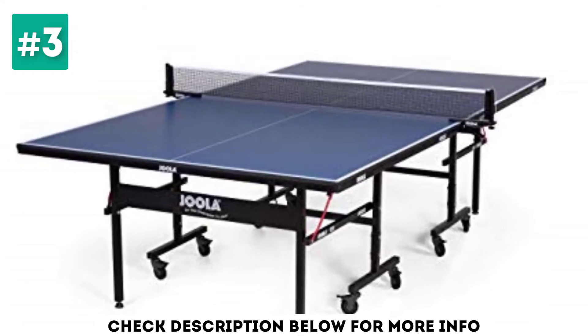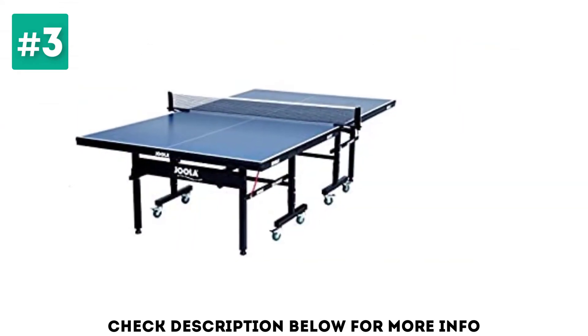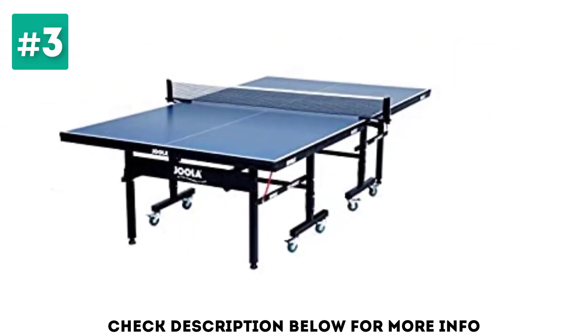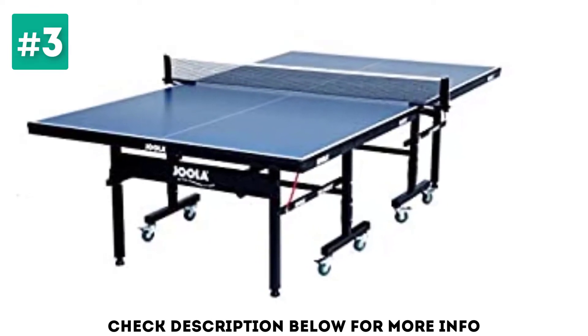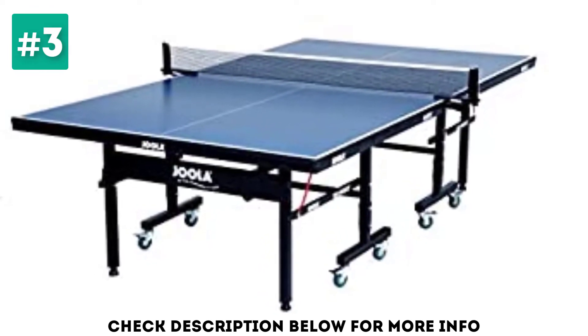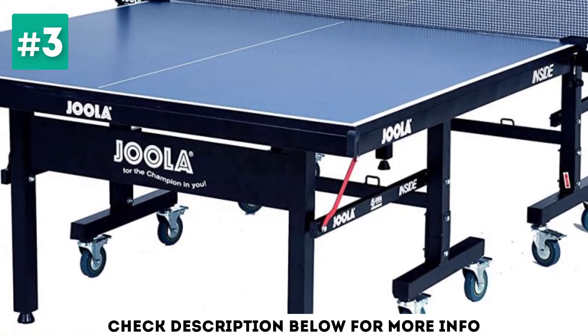The Joola Inside 15 Ping Pong Table has a 15-millimeter MDF surface which provides players with tournament quality and excellent bounce and durability. The table is suitable for players of all abilities and creates a consistent playing surface that is perfect for recreational play at home, in the office or local sports center.